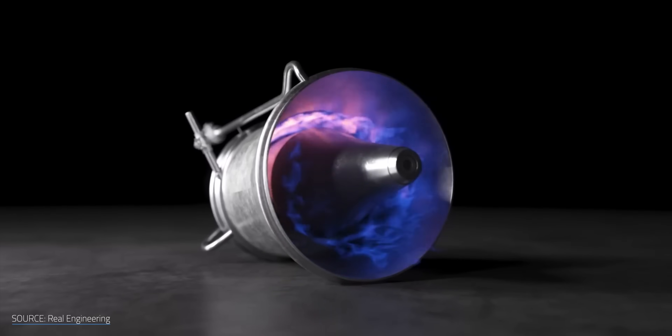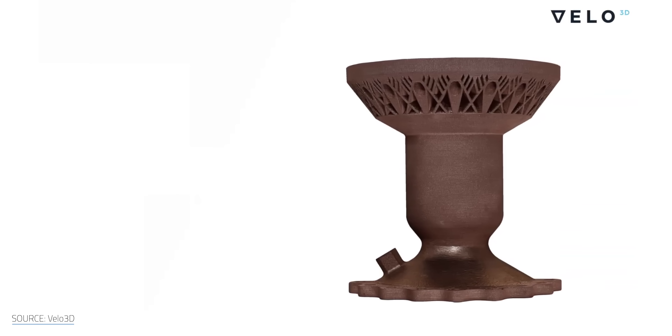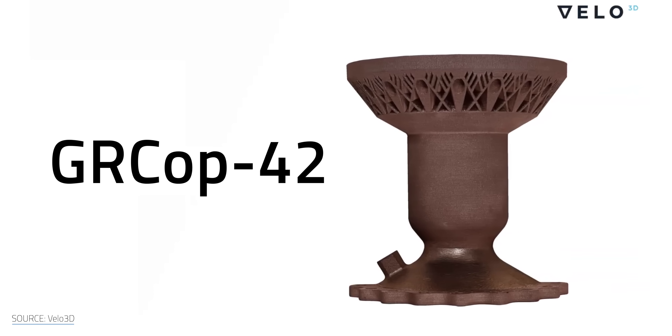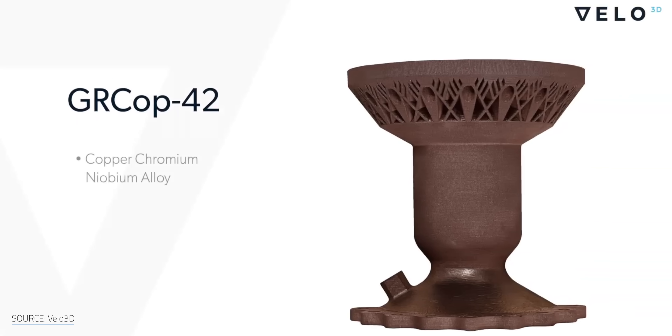RDREs are looking more feasible every day thanks to a combination of freshly developed additive manufacturing techniques and new alloyed materials like GRCOP-42. We are able to make materials that didn't exist prior to additive manufacturing — in some cases entirely new families of materials. GRCOP-42 is a copper-chrome-niobium material used for its high conductivity and high strength in rocket combustion chambers. The high strength is obviously desirable when dealing with massive, ongoing explosions and shock waves inside an RDRE, but the thermal conductivity is important too.